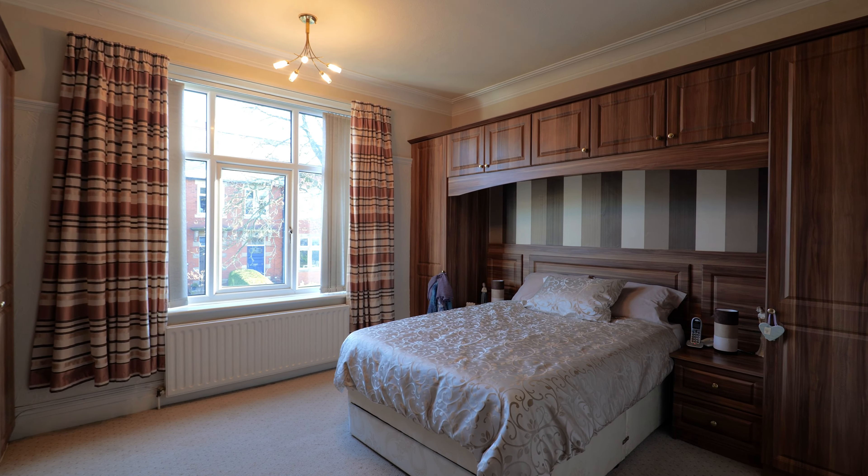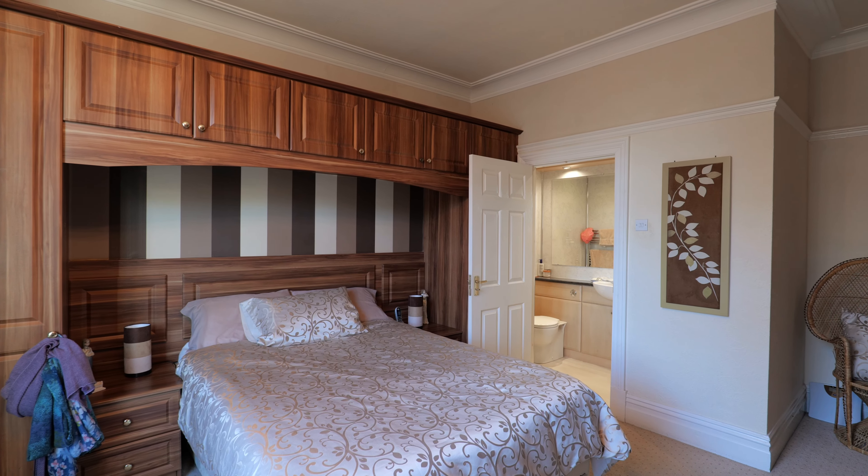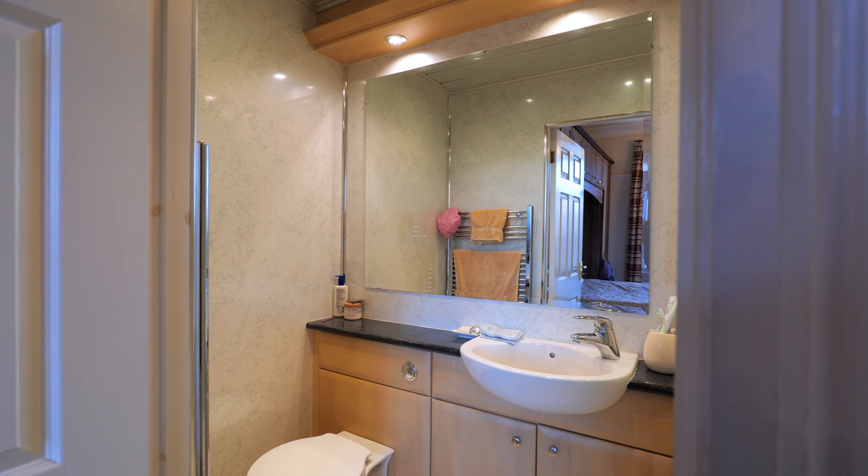The master bedroom, once again, has a real good range of wardrobes, lots of storage, and then we've got an ensuite aspect here as well.